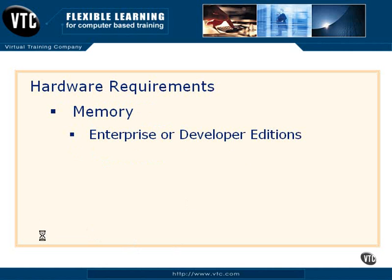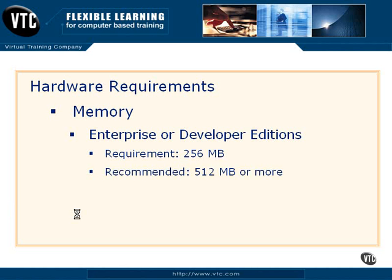On the memory, this is kind of interesting. If you're running enterprise or developer editions, the requirement that you must have on the machine is 256 MB. Now, these stated amounts are for SQL Server only and not for the rest of the operating system. So if your machine has 256 MB, you may have some trouble running SQL Server 2005. It recommends 512 MB or more — the 'or more' is the important part. It doesn't matter how much memory you have on a SQL Server; if you could double that, it would be even better. Always put as much memory as you can possibly afford or the machine will hold as a standard rule.